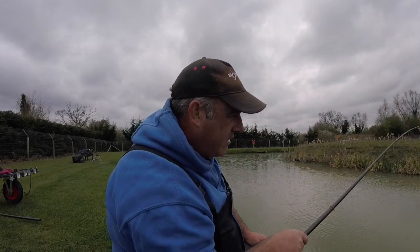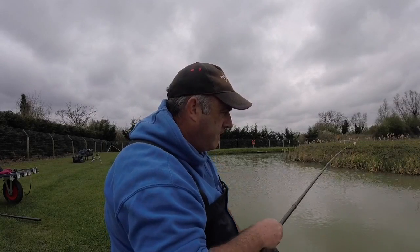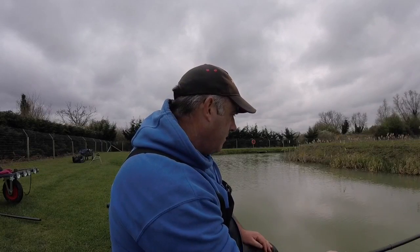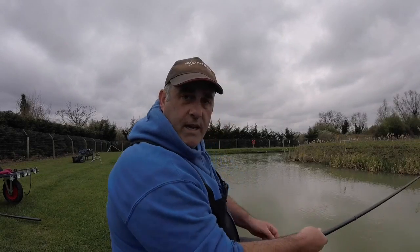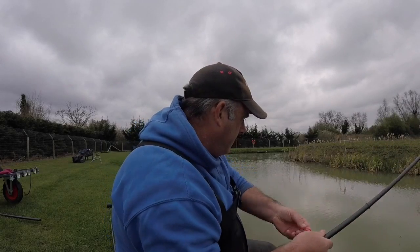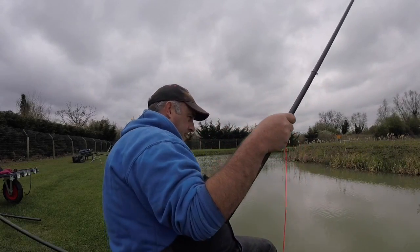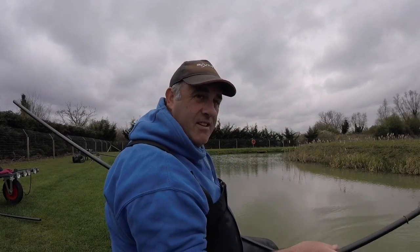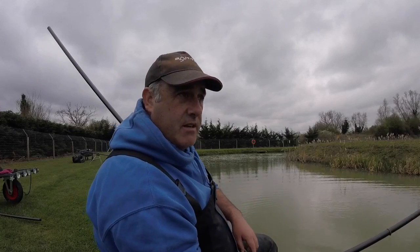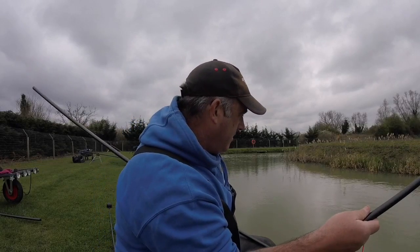Nice sort of soft elastic, even though there's some reeds over the other side, so there's no rush. This is a decent fish. Fishing an 014 mainline and also with an 014 hook length. We've got a size 14 Drennan Wide Gape Carp hook. Just a 4mm expander, which I soaked in some CSL glug before I left the house this morning. Fish and fishery supply all the nets — you can use keep nets here. The fishery supplies the keep nets and landing nets — that's £5 a day.